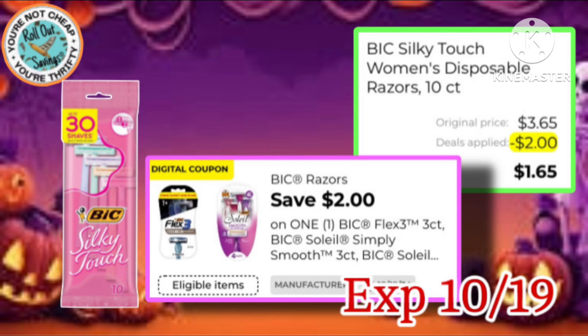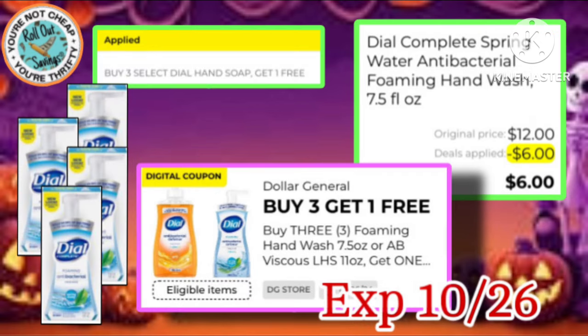We have the Bic Razor coupon, $2 off one, making it just $1.65. Next, we have this Buy 3 Get 1 Free stacking with the Buy 3 Get 1 Free sale, making it just $6.44.